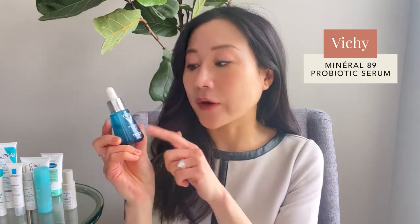Niacinamide is a very safe ingredient — not very irritating and well-tolerated by most people. Adding it to your routine is worthwhile; just go with an appropriate strength, typically 4–6%, as 10% can be more irritating. One I really like is the Vichy Mineral 89 Probiotic, which contains 4% niacinamide and is something you could certainly add to your routine.